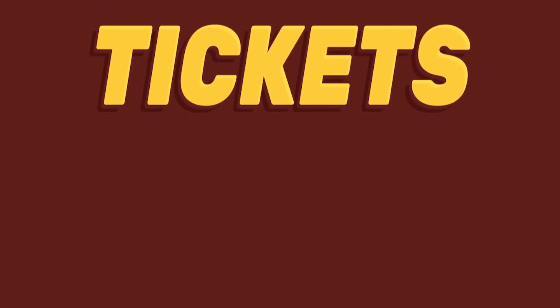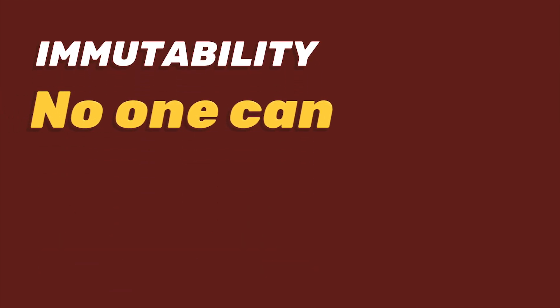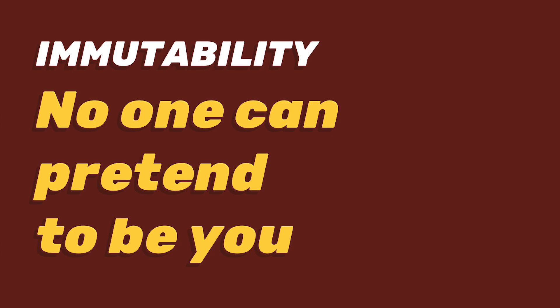Let's jump to the use case that some of you could see coming – tickets. A ticket, a season pass, or access to a file could all be paid for in cryptocurrency and stored on Minter. The main advantage for users is quite obvious – it's immutability. Your ownership is cryptographically protected. No one can pretend to be you or claim your seed.